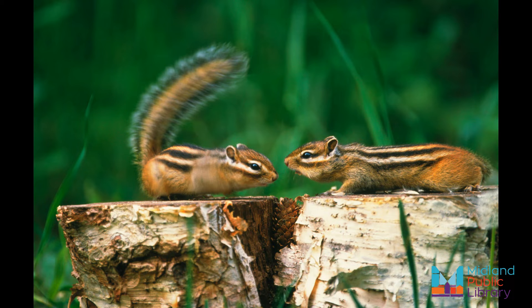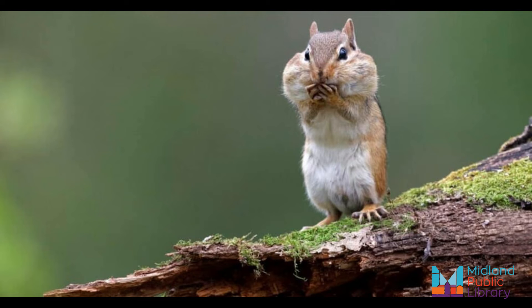They have pouches in their cheeks that they use to store food. They have five toes on their back paw and four toes on their front paw. There are 24 types of chipmunks that live in North America. Only one type, the Siberian chipmunk, lives across Asia and some parts of Europe.